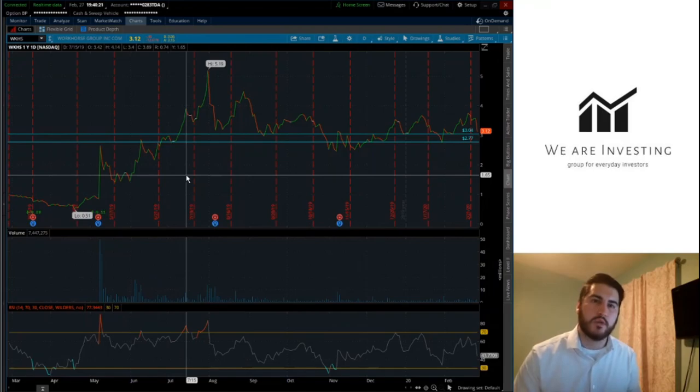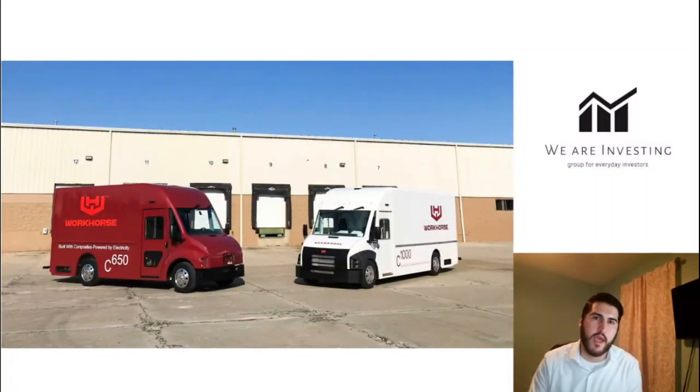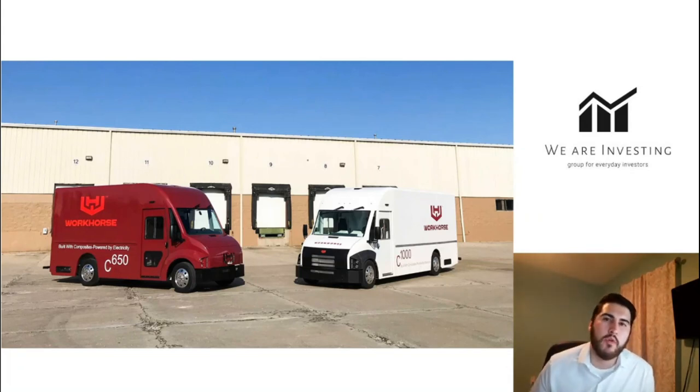With all those factors mixed in, I'm going to hold off on buying Workhorse for now. I like the business they're pursuing and think the market is huge, but a few things are holding me back: first, with the next earnings call on March 16th, I want to see how the company is doing; second, the current price has some of the USPS contract built in, and there is a lot of risk if they don't win it.